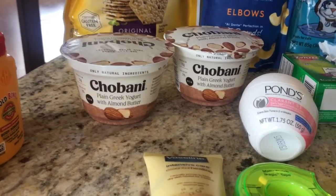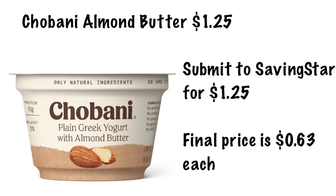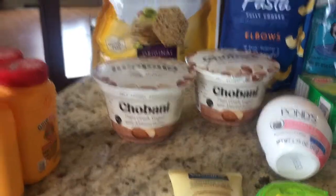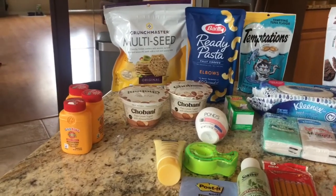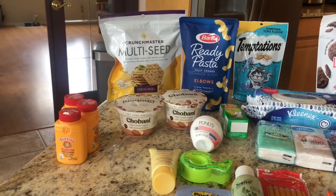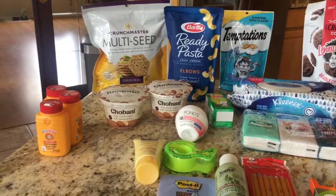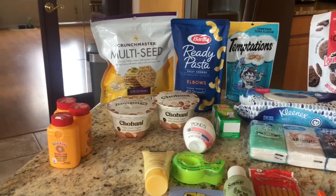That makes it 63 cents each, so not too bad. Let me tell you how I did at Target overall. I spent $4.79 out of pocket, then submitted to Ibotta for 50 cents on the crackers, Checkout 51 for a dollar on the crackers, and Saving Star gave me $2.25 back. That made my final price $1.04 for all of those items — just 15 cents each.